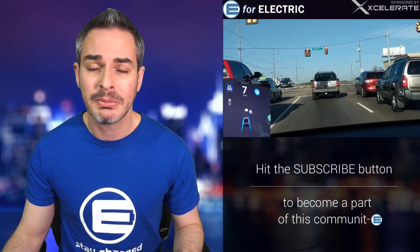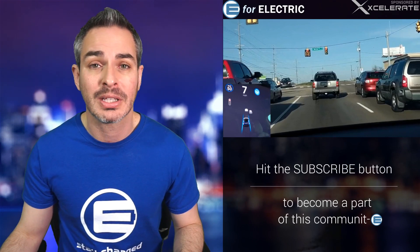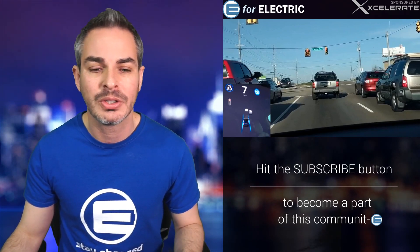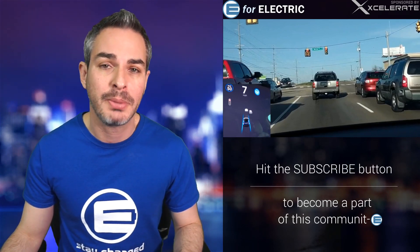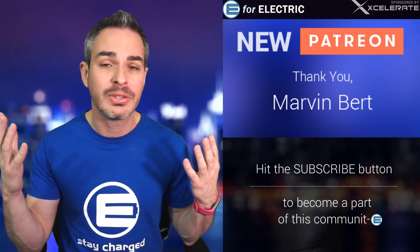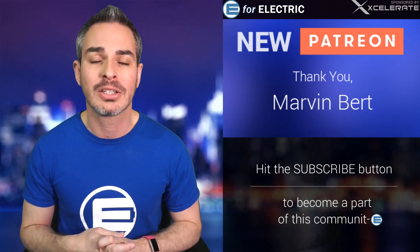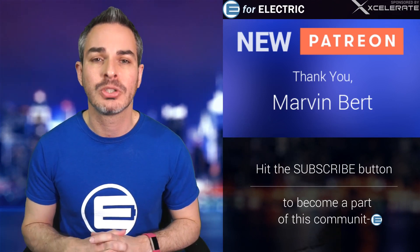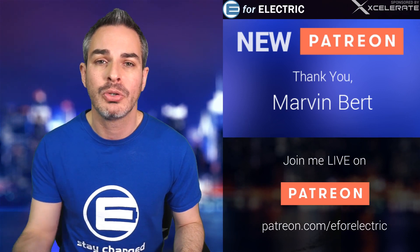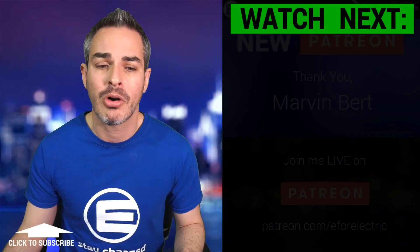Let me know in the comment section what you guys think. Maybe your car already has one of those red light warnings — let me know your experience and what percentage of the time it's recognizing red lights. I also want to thank one of my newer Patrons, Marvin Burr — thank you so much for joining. That's the only place where you can watch me live. I'm an independent full-time YouTuber, so this is extremely important. If you want to become a part of that community, it's patreon.com/e4electric.